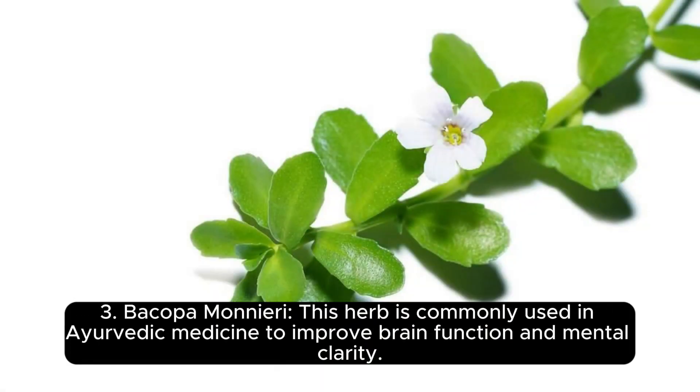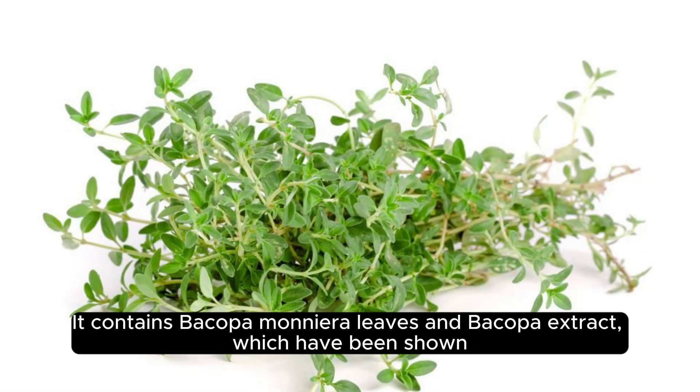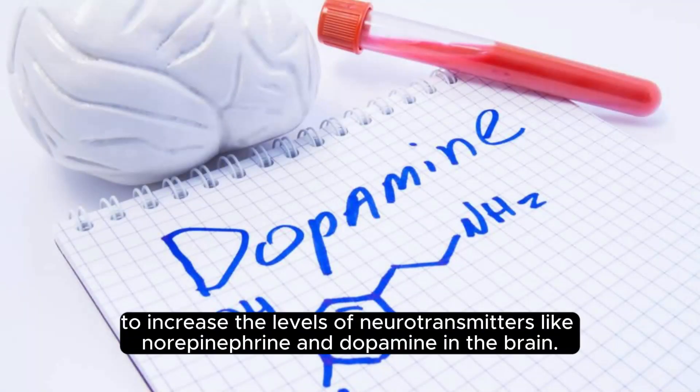3. Bacopa monnieri. This herb is commonly used in Ayurvedic medicine to improve brain function and mental clarity. It contains bacopa monnieri leaves and bacopa extract, which have been shown to increase the levels of neurotransmitters like norepinephrine and dopamine in the brain.